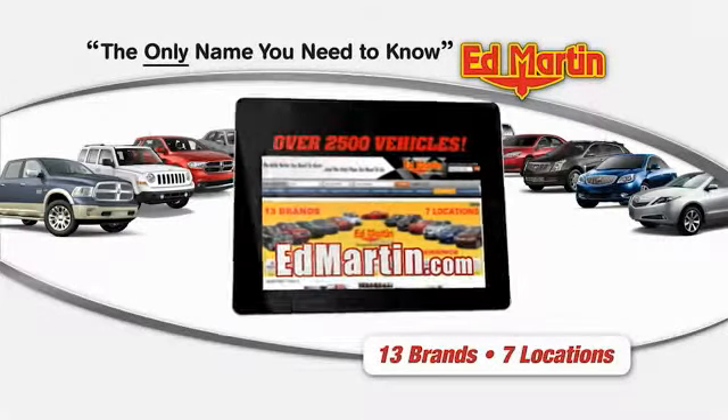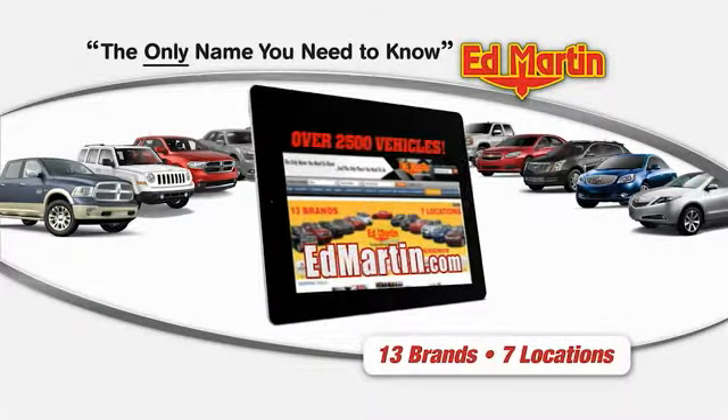Thank you for clicking our video. You can shop 2,500 more cars and trucks online at Ed Martin.